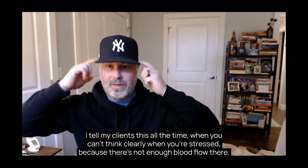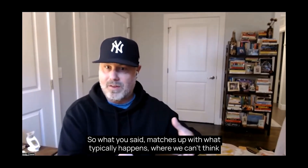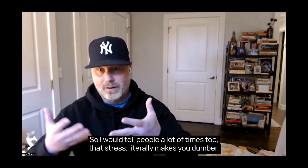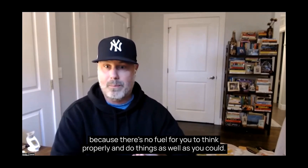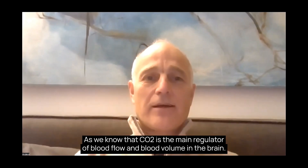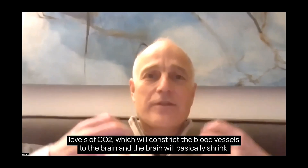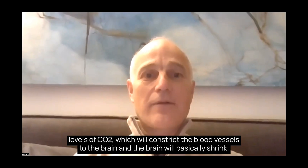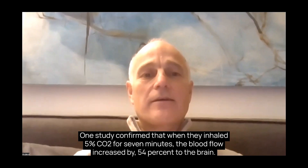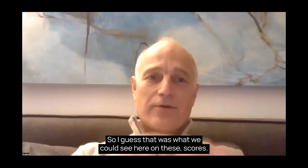I tell my clients this all the time: when you can't think clearly when you're stressed, it's because blood flow has shifted. Stress literally makes you perform worse cognitively, because there's less fuel available for proper thinking. As we know, CO2 is the main regulator of blood flow and blood volume in the brain. So if you want to impair cognition, just open your mouth and breathe faster, which lowers CO2 and constricts blood vessels to the brain. One study confirmed that inhaling 5% CO2 for seven minutes increased blood flow to the brain by 54%.